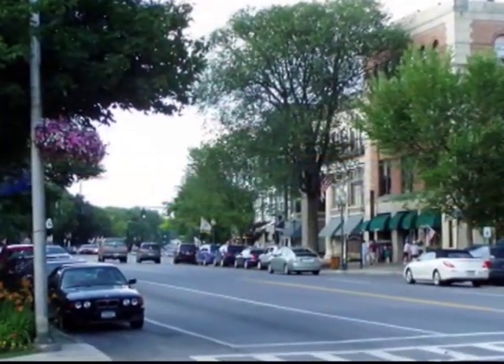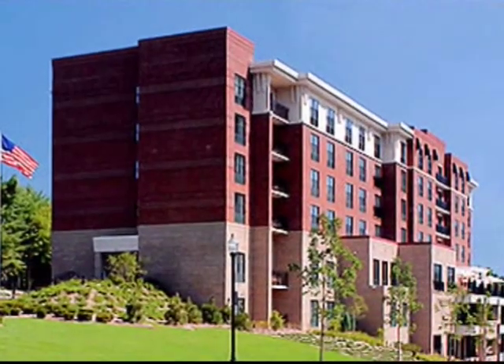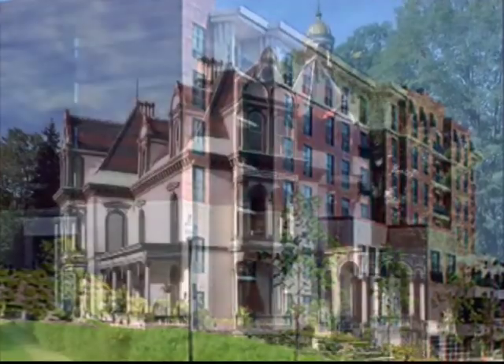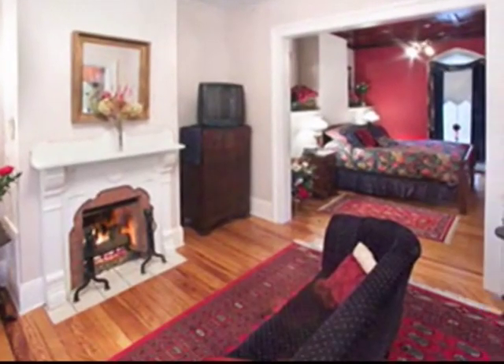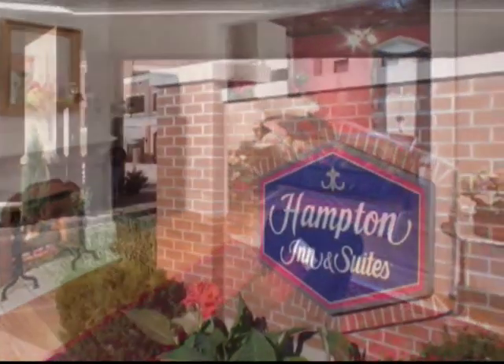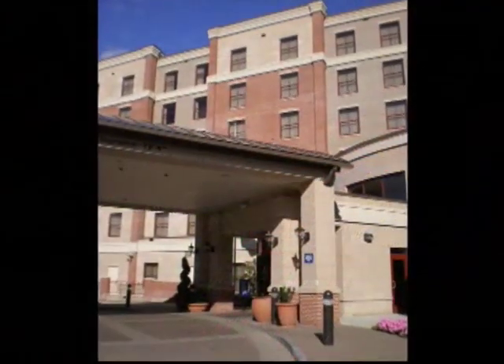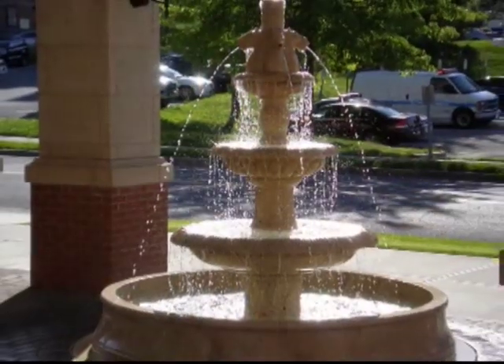At the end of the day, you'll want a comfortable place to lay your head. Saratoga offers everything from national chain hotels like the Marriott to charming bed and breakfasts like the Bachelor Mansion Inn. One of Saratoga's newest hotels is the Hampton Inn & Suites, located just off Broadway and within walking distance to all that downtown offers.